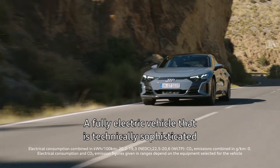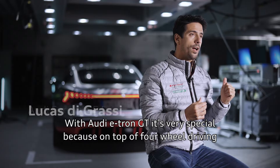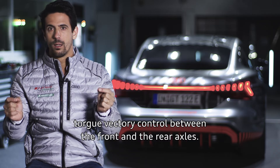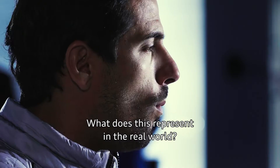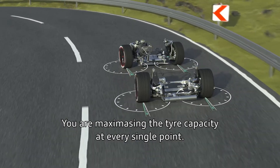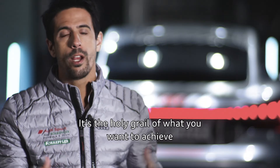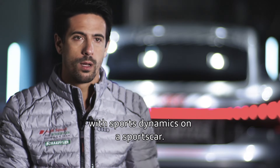A fully electric vehicle that is technically sophisticated, it also impresses Formula E racer Lucas di Grassi. With the Audi e-tron GT, on top of four-wheel drive with independent motors, you have electronic speed-torque vectoring control between the front and rear axles, and at the same time four-wheel steering. What does this represent in the real world? You are maximizing the tire capacity at every single point. In slow speed the car is much more agile, and in high speed the car is much more stable. It's the holy grail of what you want to achieve with sports dynamics on a sports car.